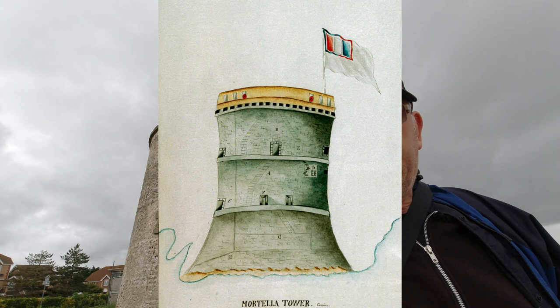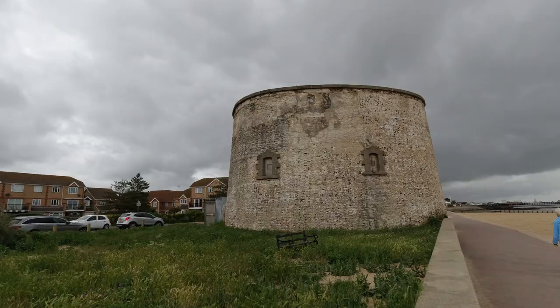The Martello Towers were inspired by similar structures called Martello Towers in Corsica — that's where the name came from. It's just a derivative of that, and knowing the British they probably changed the name slightly, much like how 'Ypres' became 'Wipers' in the First World War.